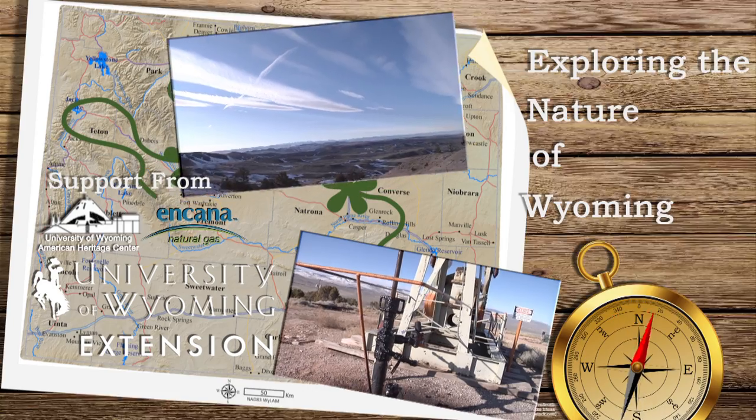Most of us don't give much thought to seeds in our lives, unless we're planting a garden or reseeding our lawn. But seeds are the foundation of all agriculture, meaning seeds directly or indirectly produce the food we eat.